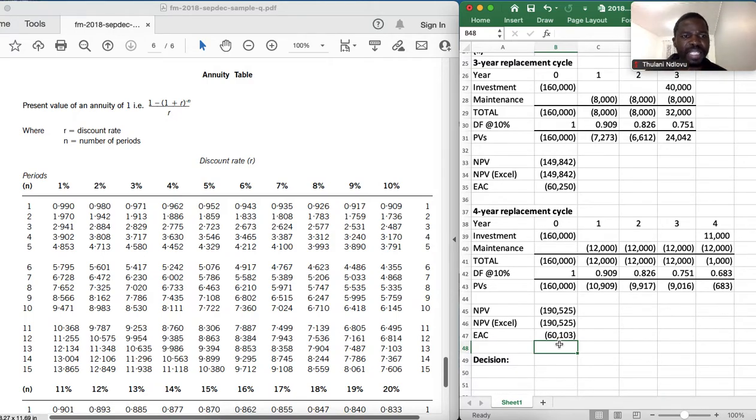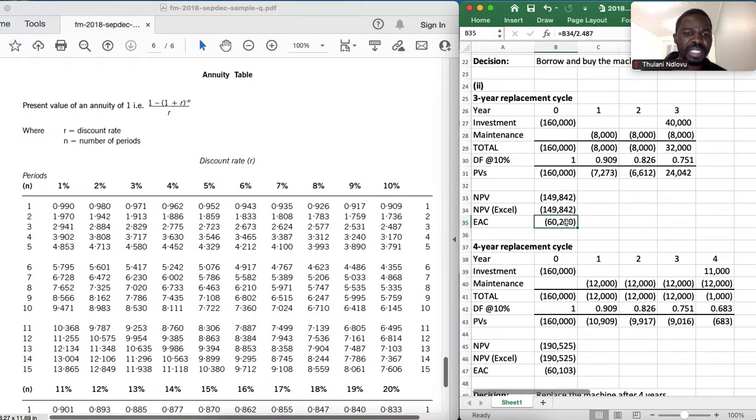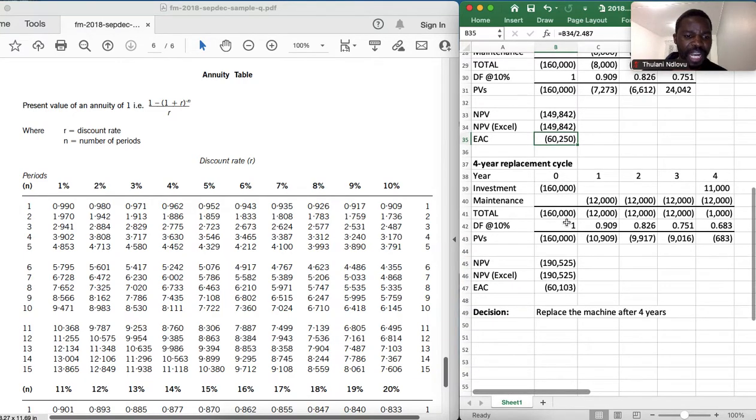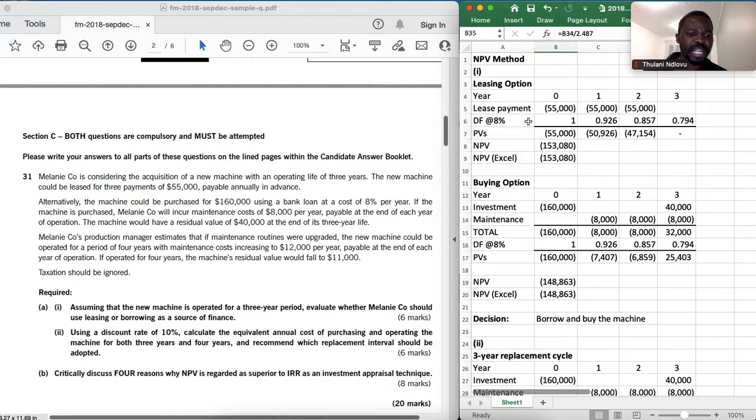Replacing after four years costs $60,103 per year, while replacing after three years costs $60,250 per year. Therefore, the recommendation is to replace the machine after four years, as it is cheaper. I hope this video has refreshed you on how to calculate NPV both manually and in Excel, on the leasing versus buying decision, and on the equivalent annual cost formula: NPV divided by the annuity factor. Thank you for watching — please subscribe to the channel.